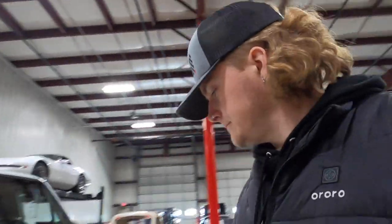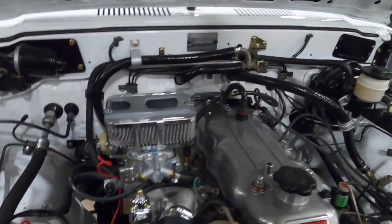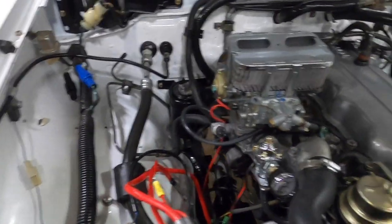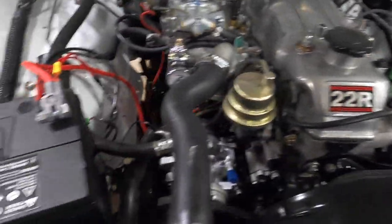I'm actually going to show you guys under the hood, just because it's so clean. Super, super clean and smooth under the hood. Everything looks pretty much brand new. Belts are all in nice condition, as well as the tubes.